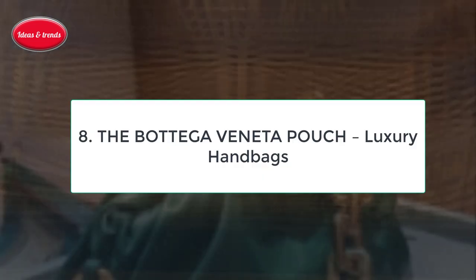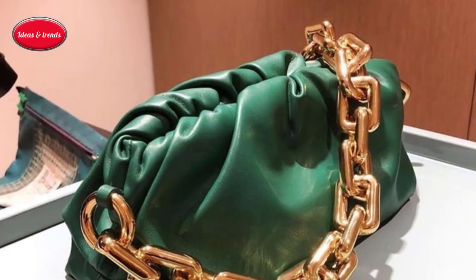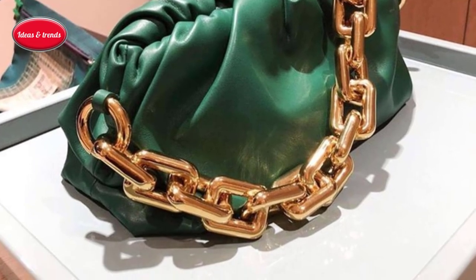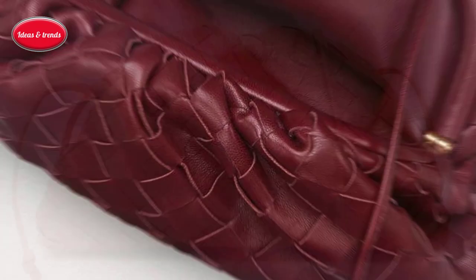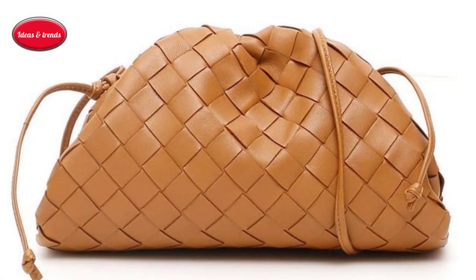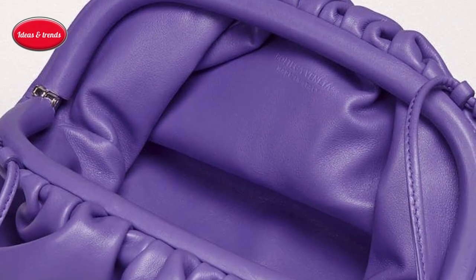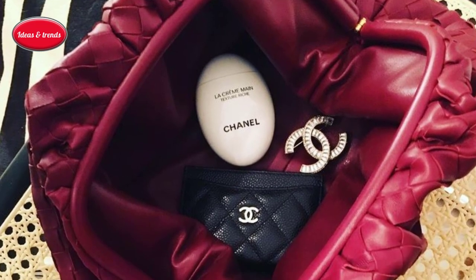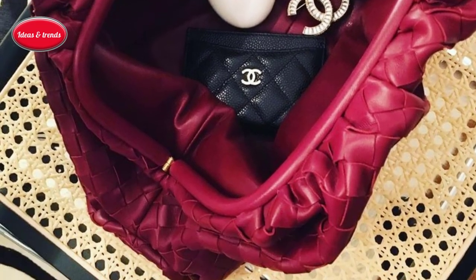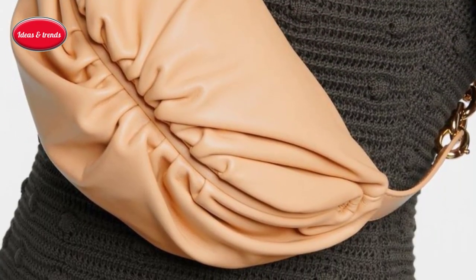Number eight: the Bottega Veneta Pouch Luxury Handbag. Think of this luxury handbag as a drawstring bag without the drawstring, or a clutch that's oversized, floppy, and hard to hold. No one picks up the pouch for practical reasons, yet it's pockety, soft-shaped, seen everywhere on social media, and is de rigueur gear for fashion editors. The first big hit from Bottega Veneta's British-born design director Daniel Lee, the pouch was introduced in the spring of 2019 and is 40 centimeters wide, with a single-compartment interior that snaps shut with a magnetic closure.